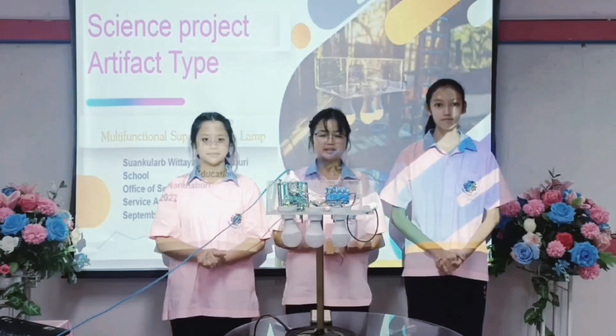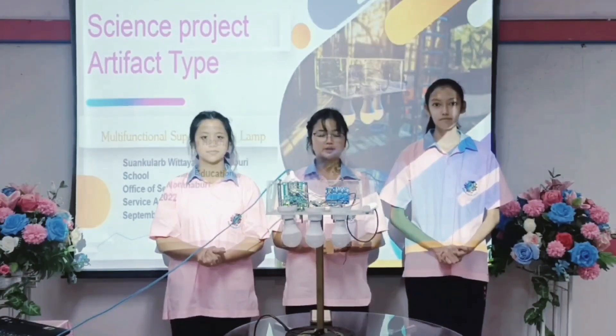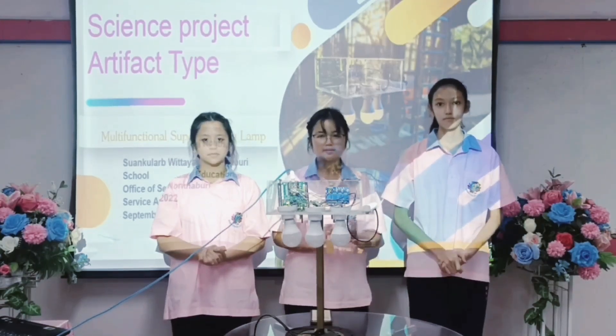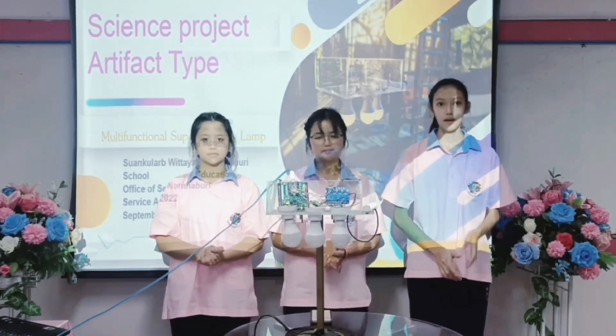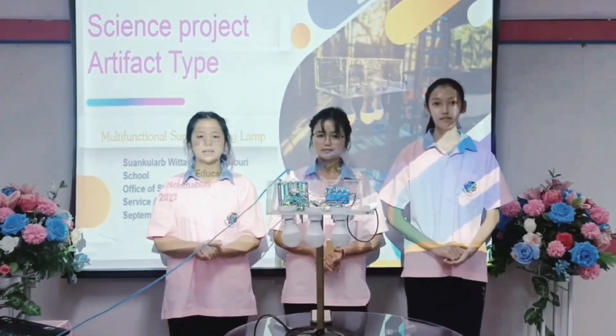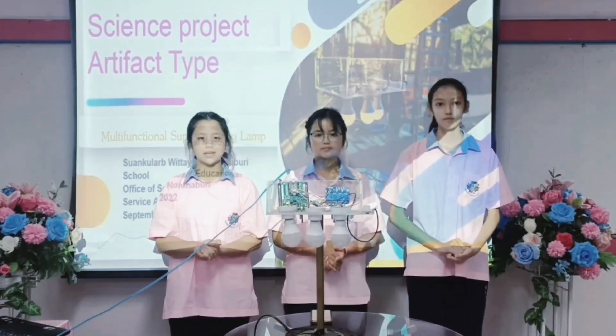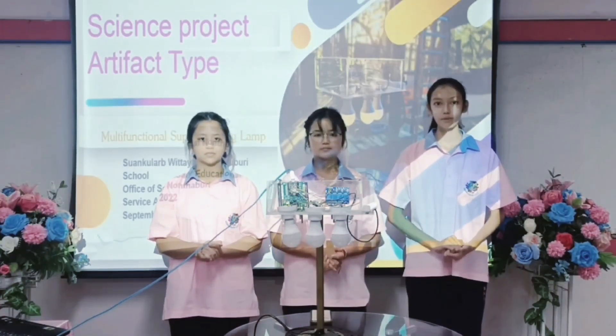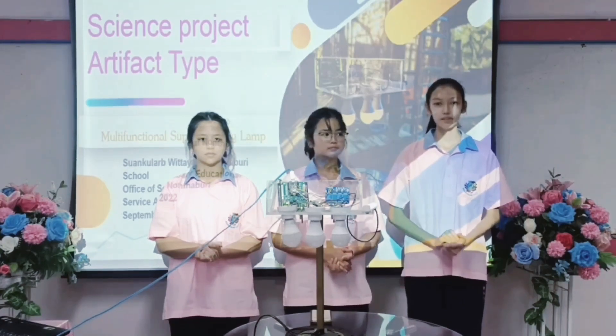Hello ladies and gentlemen, we are from Tsongkura Ptlai Vantaburi School in Thailand. Let us introduce ourselves. My name is Tsubisara Okara. My name is Chanita Ha Songtan. My name is Saralak Phong Sunitin. We are studying in grade 9. Today, we will present to you about our science project named the Super Reading Lamp.